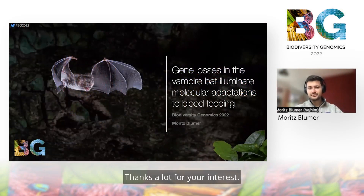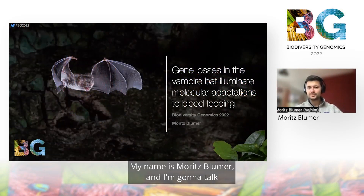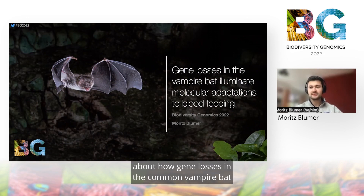Hello, everyone. Thanks a lot for your interest. My name is Moritz Blumer, and I'm going to talk about how gene losses in the common vampire bat illuminate molecular adaptations to blood feeding.